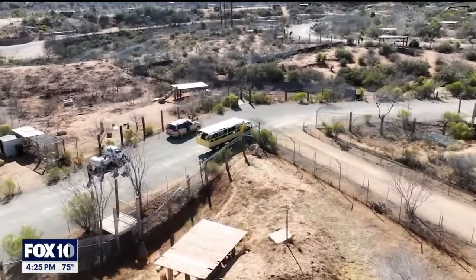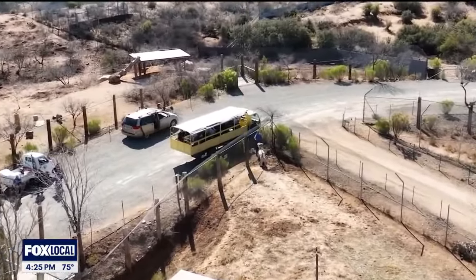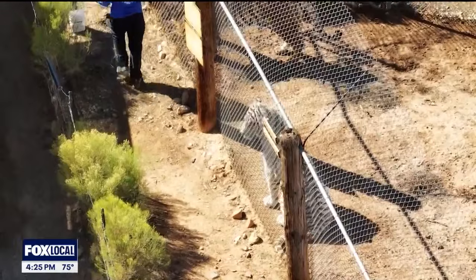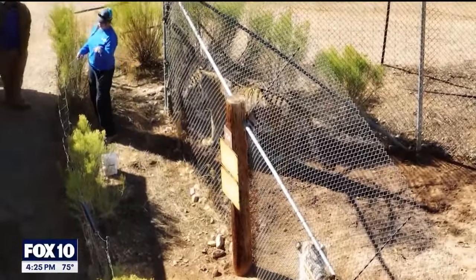Another highlight is Feed Day, which happens three times a week — Sunday, Wednesday, and Friday. We literally feed the animals about 350 pounds of food. The audience walks along with us as we throw food over to the animals. The hyenas like to laugh, the lions like to stand up — it's quite a thing to see.